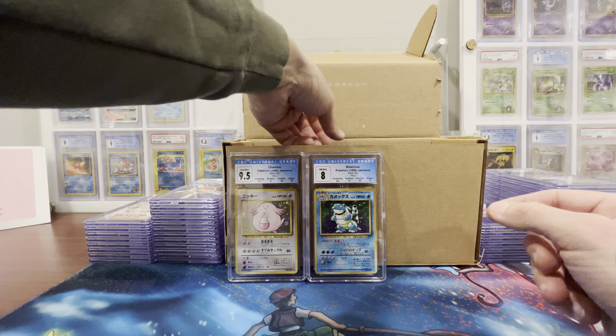The first one — I think I did these in order — this is gonna be the Chansey that I pulled on my birthday. Oh my gosh, got the 9.5! No way! This is wild because I'm doing this on camera and I haven't seen any of these grades — this is my first time seeing these cards. Holy cats — 9.5 on centering, 9 on surface, 10 on corners, 10 on edges. Oh my gosh! Y'all remember I pulled this on my birthday from my heavy base set Japanese pack.